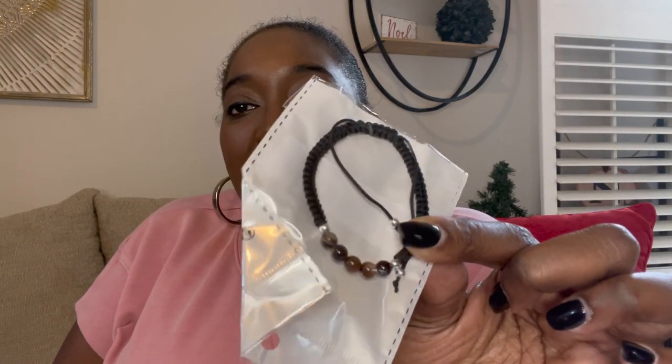A couple more things and we're done for Dylan. I picked up this little beaded bracelet from Shein — I was ordering my girls some things and in the boy jewelry section found this bracelet I thought he'd really like. It was only $1.50. I'm going to throw that in his stocking and I think he'll really like it.